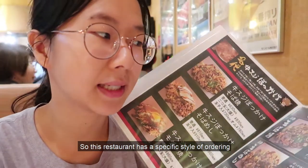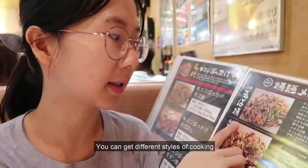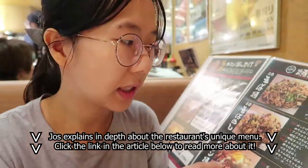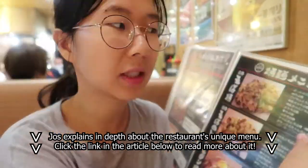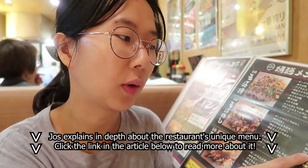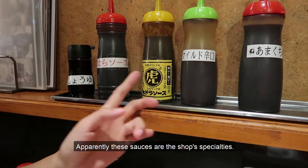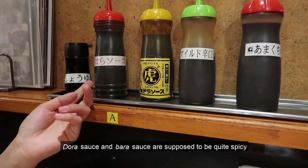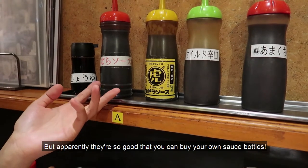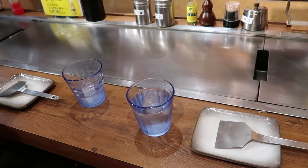This restaurant has a specific style of ordering. You get different styles of cooking, such as soba yaki — that's just a noodle. Apparently these sauces are the shop special. Dora sauce and para sauce are supposedly quite spicy, but apparently they're so good that you can buy your own sauce bottles. We got moved to the counter, which I think is more fun.